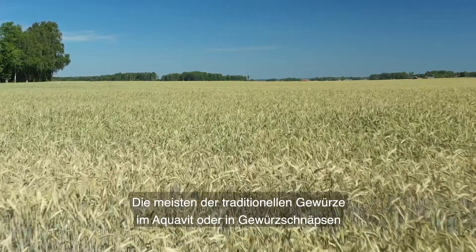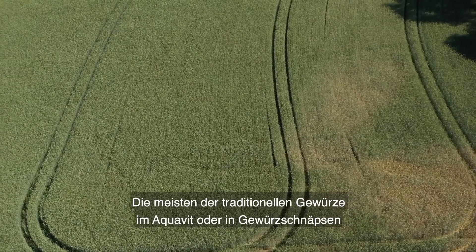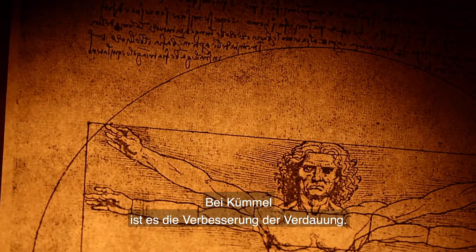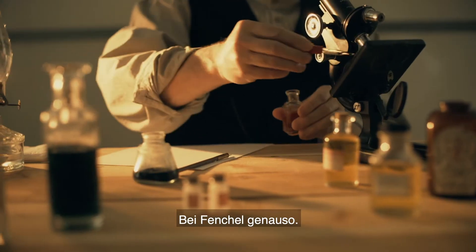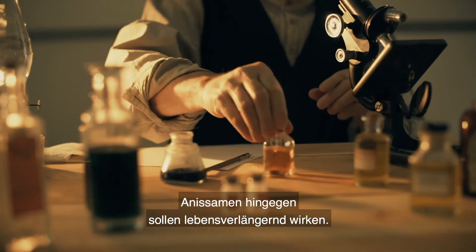Most of the traditional Aquavit spices, or spirit spices, have a purpose — a medicinal purpose. With caraway, it's to improve your digestion, and the same actually with fennel. Aniseed though has another one, and that's to prolong life.